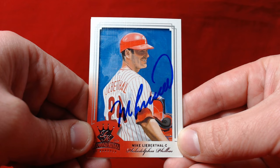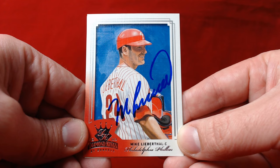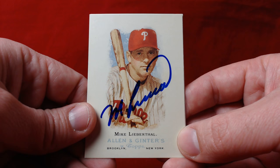First up, Mike Lieberthal signing two of two in 33 days. Really nice return here. First one is a 2003 Donruss Diamond Kings — looks really sharp in blue Sharpie, really happy to get that one back. He also signed a 2006 Topps Allen and Ginter in blue. Really nice additions to the Phillies collection.